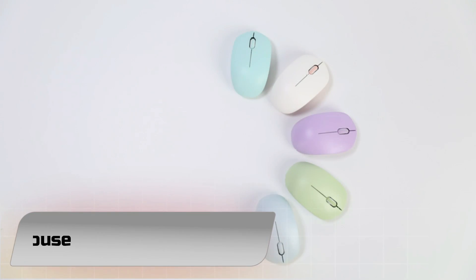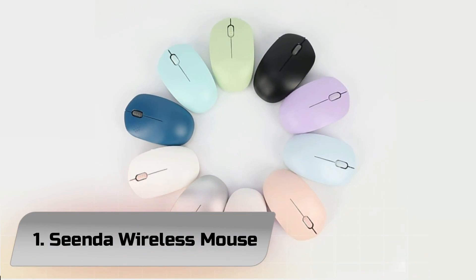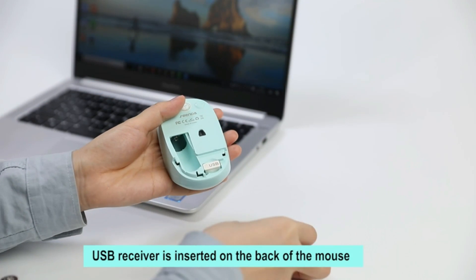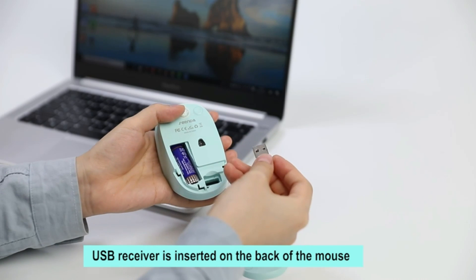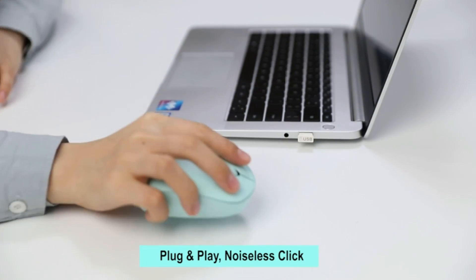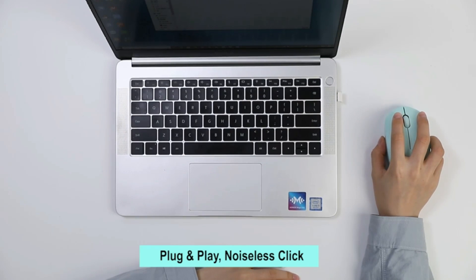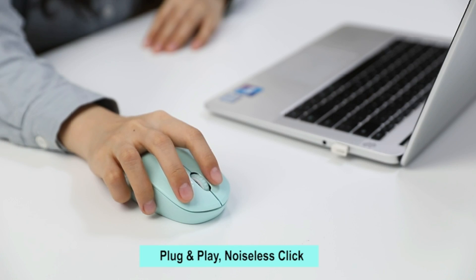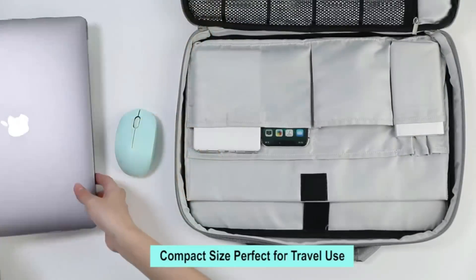Number 1: Senda Wireless Mouse. With this Senda noiseless wireless mouse, silence is golden. The scrolling wheel and right and left-click buttons are totally silent, so you can work without bothering anyone around you. The buttons are also rated to have a lifespan of 3 million extremely quiet clicks, so you'll have this mouse for years of clicking away.